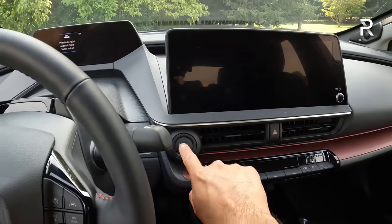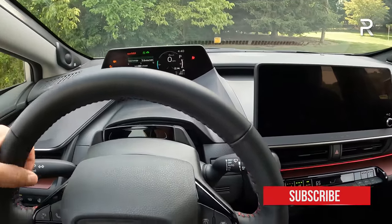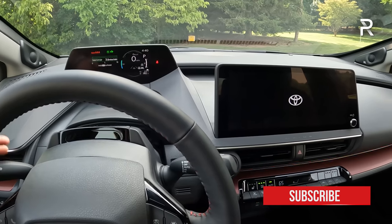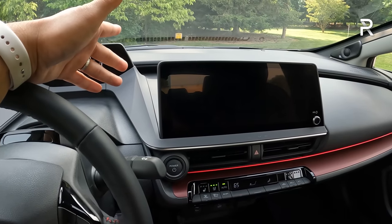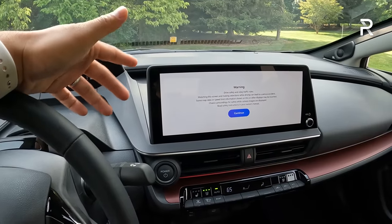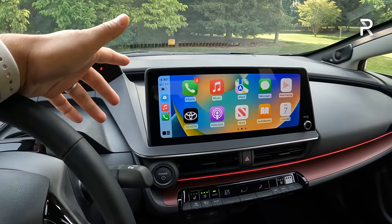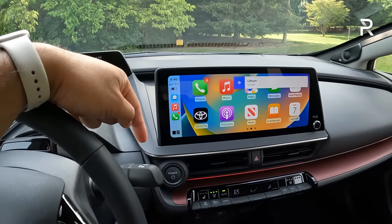Starting it up — the start-stop button is right here and isn't blocked by the steering wheel. Once you turn the vehicle on, it has the newest Toyota chime and you're greeted with the latest version of Toyota's audio multimedia interface. On an XSE or SE trim you'll get a smaller 8-inch display; the XSE is available with the 12.3-inch, which is standard on the XSE Premium.